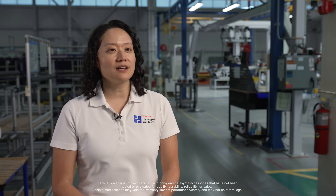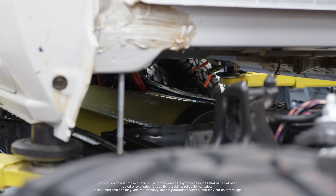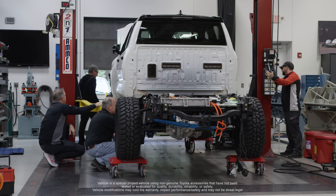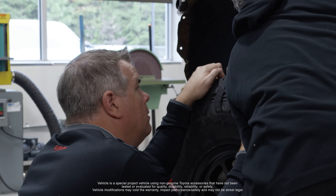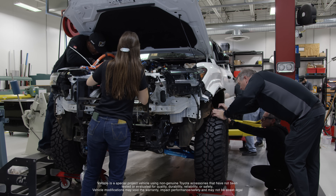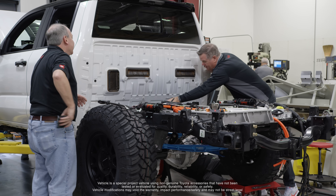From a fuel cell standpoint, working much like a battery electric vehicle, we get the advantage of using electric motors front and rear. When you have electric motors you get torque from zero basically, so you don't have to wait for an engine to rev up to 2,500 RPM before you get that power.